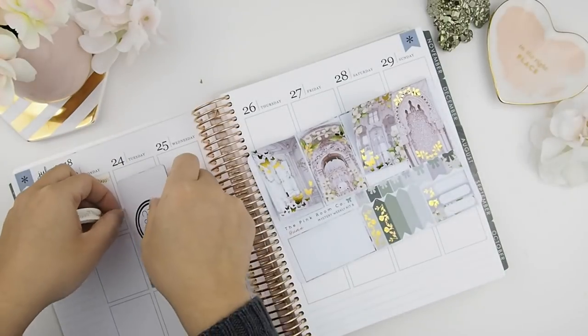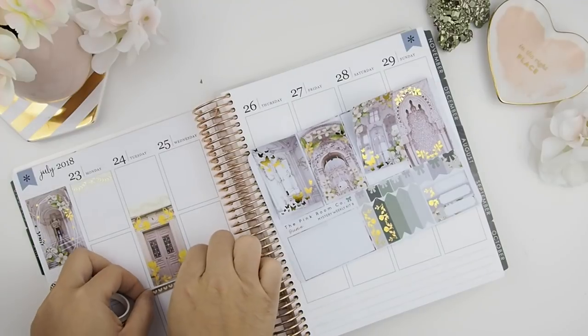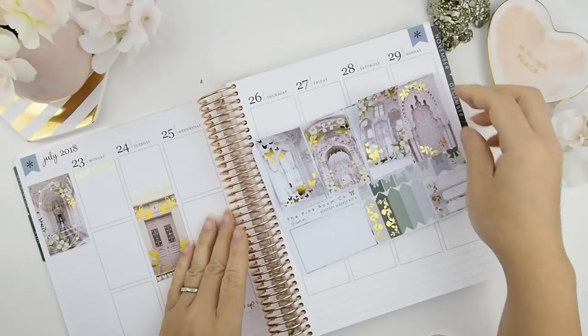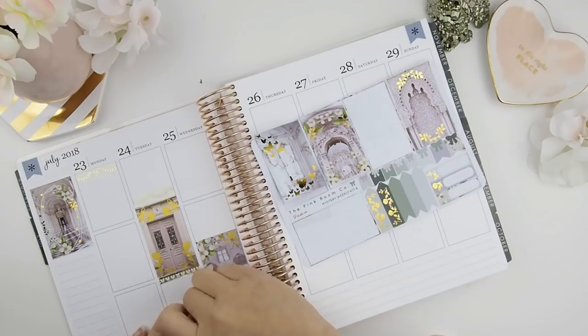For example, this kit — well, it's two kits but I'm combining them — one is more of a greener shade and the other one is a pinker shade. So I want to spread out the full boxes: green, pink, green, pink, green, so that they don't clash next to each other.